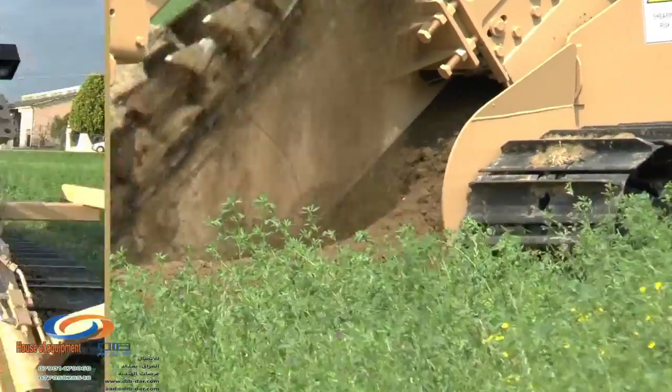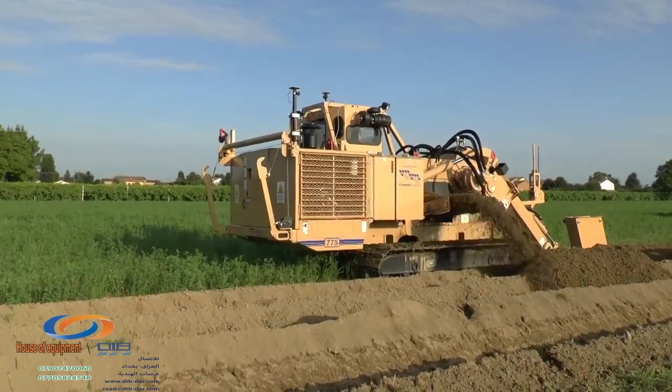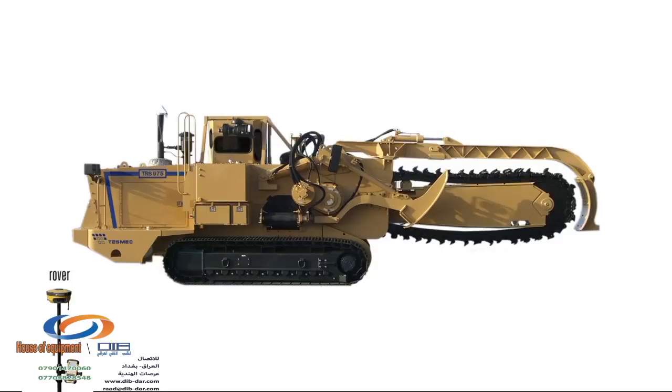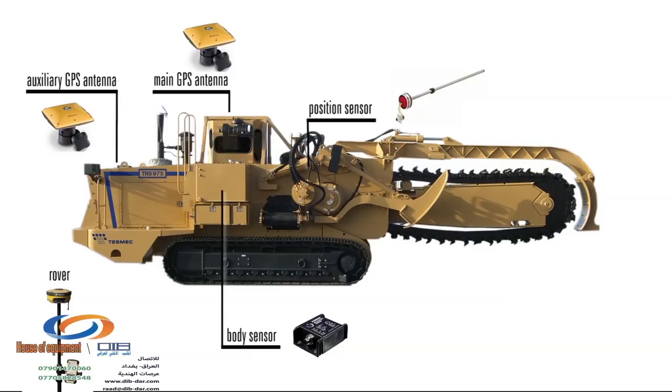It is so easy to trench multiple lines and offset lines. The rover is used in the survey phase to define alignment. Two GPS antennas provide precise direction control, while body and boom position sensors control digging depth and grade.